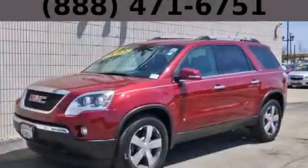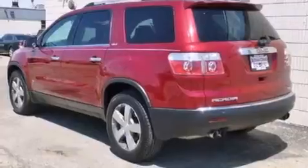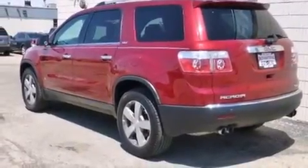This is a 2010 GMC Acadia, a drive-in shape that provides endless luxury. It has a 3.6-liter six-cylinder engine, an automatic transmission, and all-wheel drive.